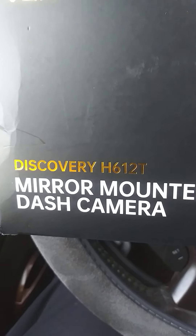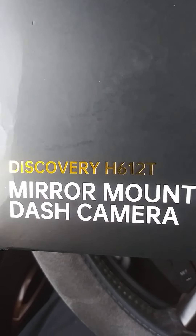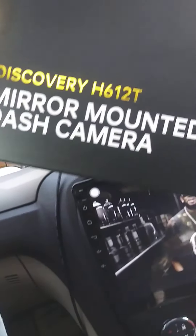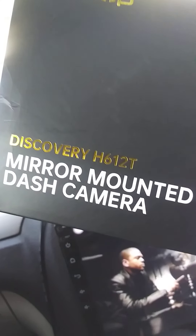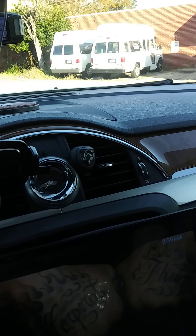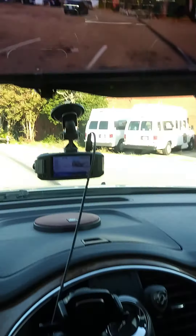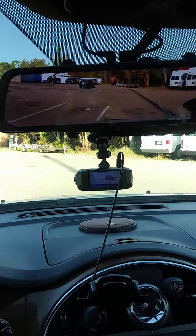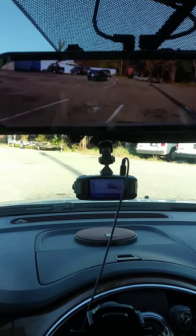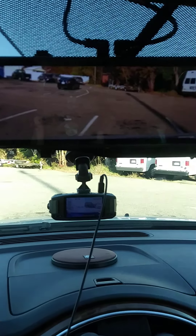I'm here with my VanTop, just came in — the H612T — the van top mirror dash cam mirror. The reason I'm doing this video is because, as you can see right there, it's a huge mirror. I needed a better camera that can record, and I did a lot of research. VanTop is actually one of the best products for the price point they're asking.